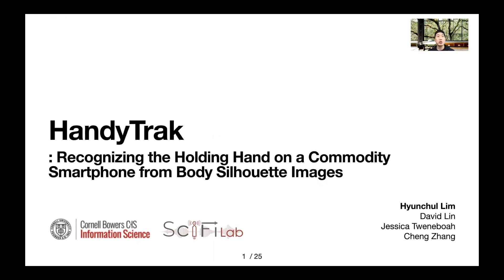Hi, everyone. I'm Henchuk Lim. I'm a PhD student in Information Science at Cornell. Today, I would like to introduce our paper, HandyTrack. This research is about recognizing the holding hand on a commodity smartphone using body silhouette images. The co-authors are David Lin, Jessica Twembo, and Professor Cheng Zhang.